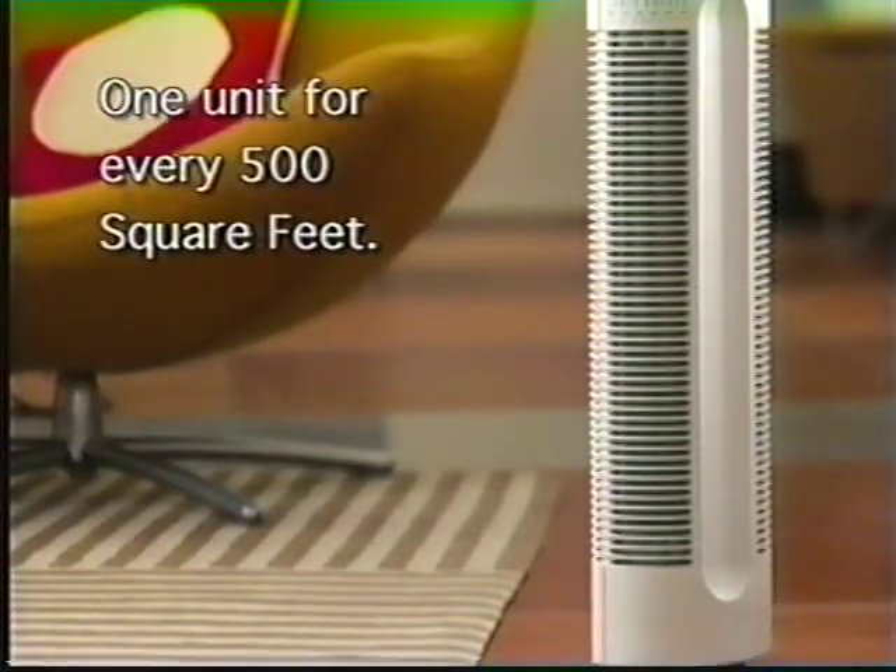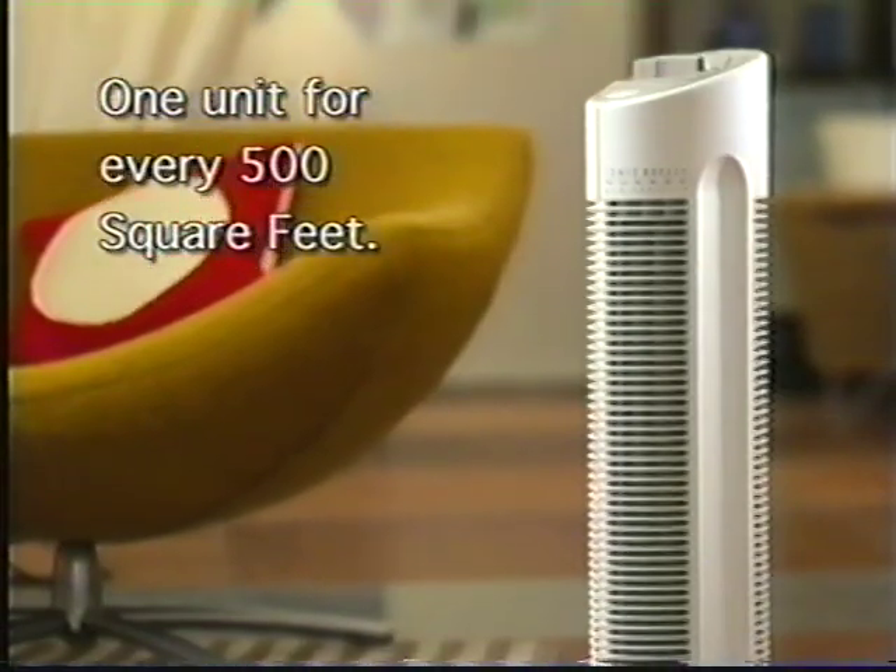Harvey, one of the most frequently asked questions we get is: what size room are these units good for? Any room would benefit from the use of the GP or the Quadra, but we recommend one unit for every 500 square feet.